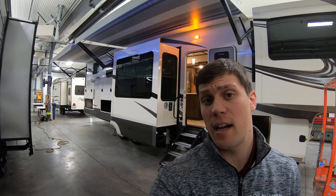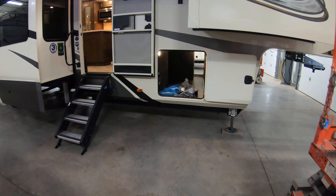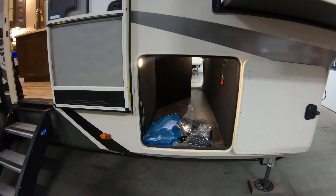Hi, my name is Dan Bullion with Bullion RV Center in Duluth, Minnesota, and today I'm going to do a short video of our new 2020 Grand Design Solitude 382 WB fifth wheel. We'll show you the inside, we'll show you the outside, and we'll see if you like it.